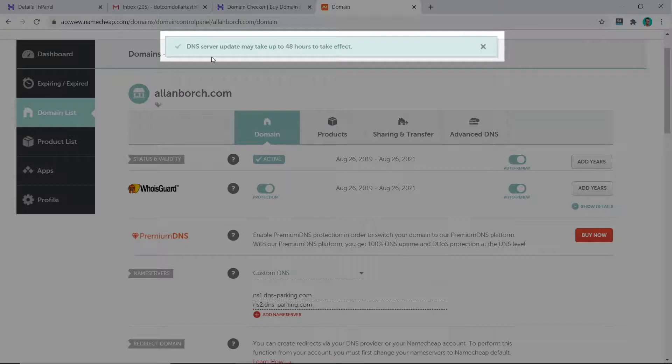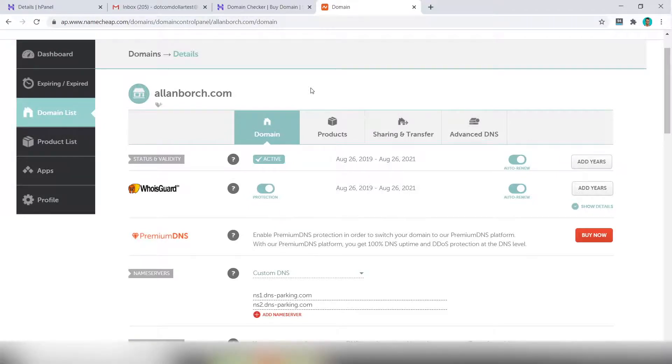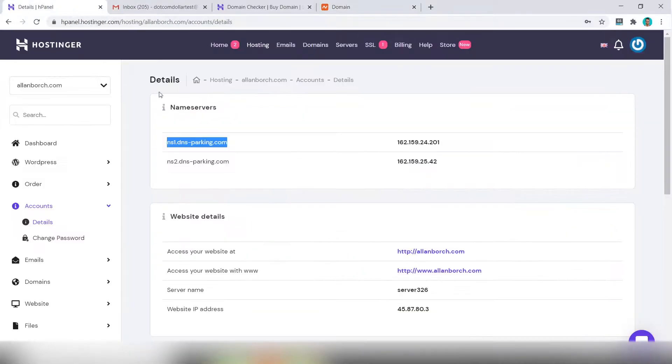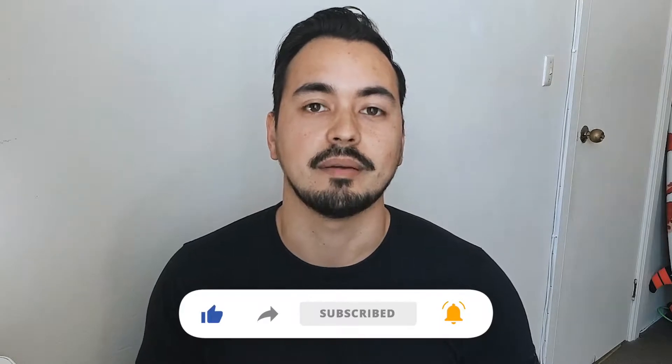Once you're happy, click 'Save'. The DNS server update is done — it may say up to 48 hours but in reality it's one hour max, and it can be as quick as five to ten minutes, so just give it a bit of time and then check it. The next step is to go and check your site to see if it's live. If you're getting value from this video, please like and subscribe so you don't miss out on more content released every week.